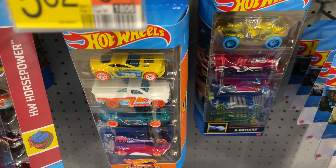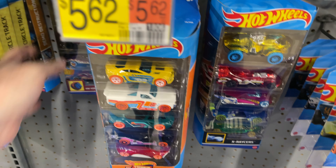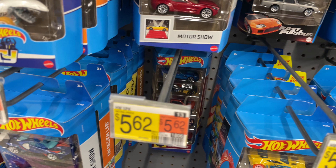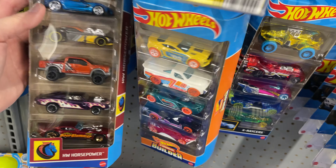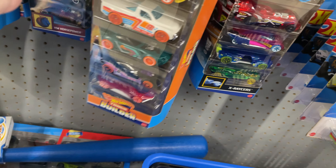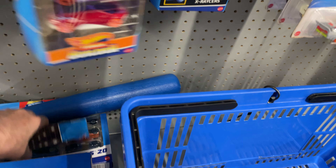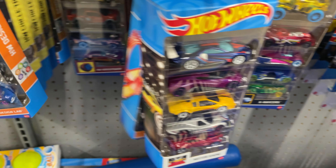So I think maybe the Nissan comes with the Fast and Furious — maybe they come together in the same look. We have another Horsepower — there's two of those. There's a lot of these today.